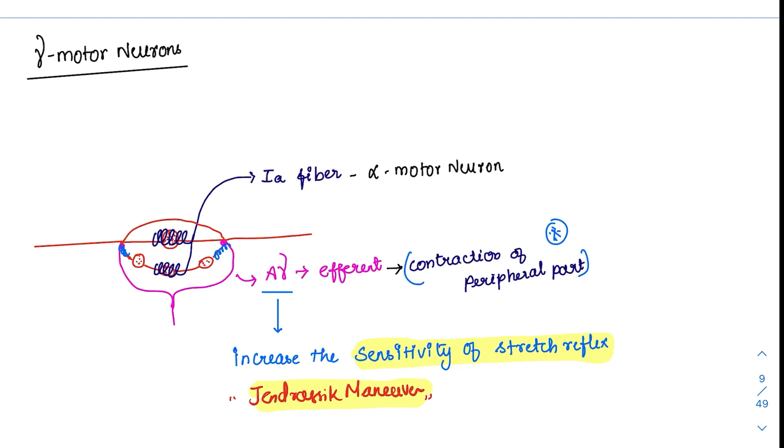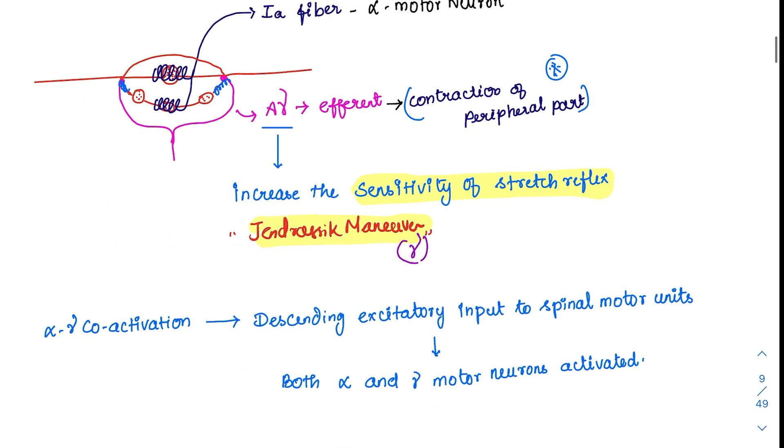The fibers responsible for this reinforcement are the A gamma fibers. There is also a concept called alpha-gamma co-activation: when impulses from higher centers come down, they activate both alpha and gamma motor neurons simultaneously. The gamma activation indirectly increases the sensitivity of 1A fibers, which then activate the alpha motor neurons to cause contraction. When both are activated together, an exaggerated or enhanced response is seen — this is alpha-gamma co-activation.